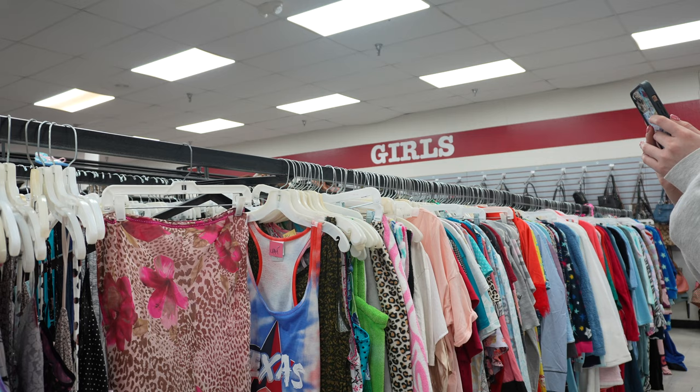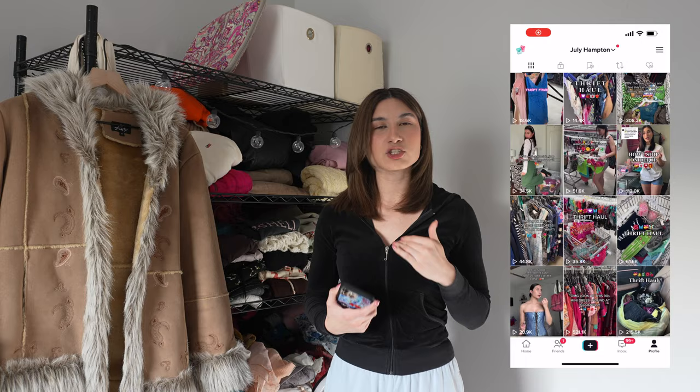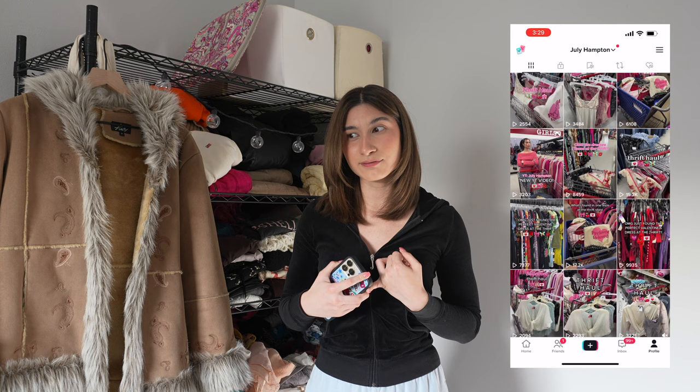I've been posting every day — a TikTok and a Reel — and now I'm doing YouTube Shorts every time I go to a thrift store. It's just a thing you have to do. But TikTok is making it so hard to get views now. I've been posting consistently but it's so hard to hit 10K views. I feel like I don't have the exposure on Instagram or TikTok that I used to.